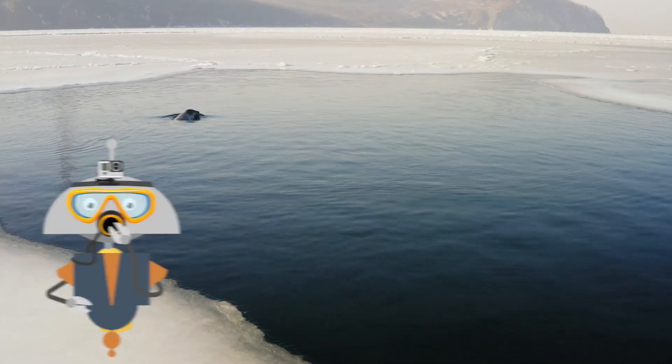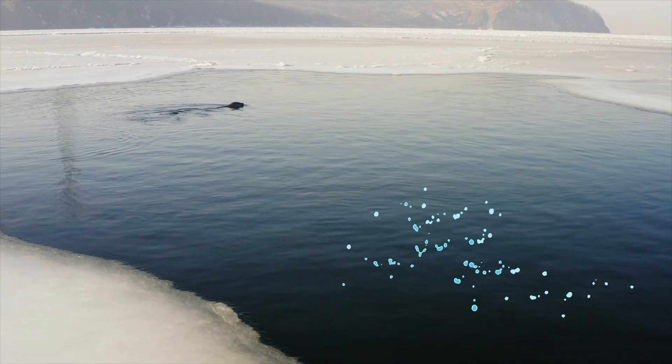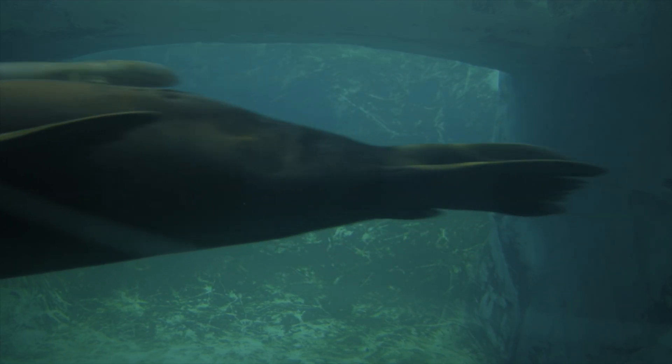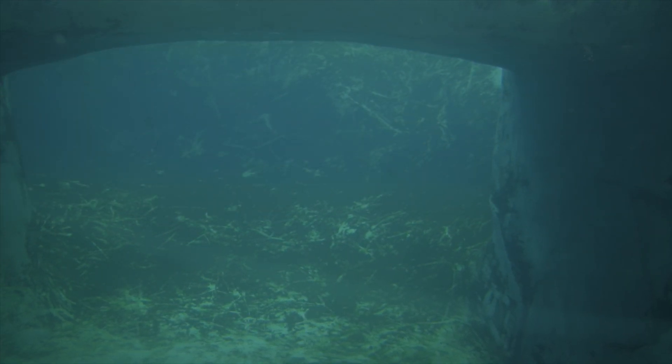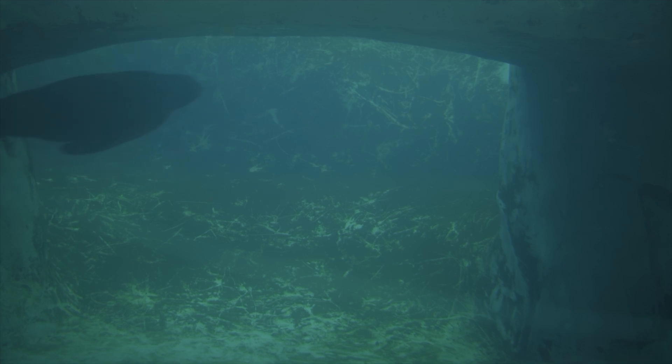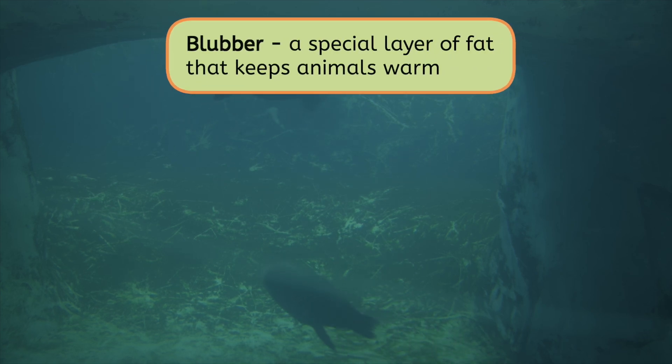Maybe they move around more easily in the water. There's one swimming now. Mia, can you follow them into the water? Wow, they're putting those fins to work. Look how they move like a torpedo through the water. But still, it's so freezing down here. How can they possibly stay warm in the freezing water? Blubber! That's why seals are so big and squishy — they have blubber to keep them warm. Blubber is a special layer of fat that keeps animals warm. It has other advantages too, like storing energy when food is scarce, and helping them stay afloat while swimming.